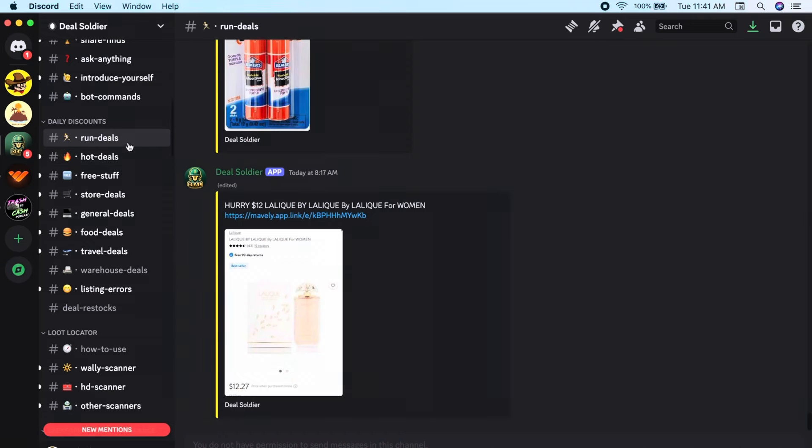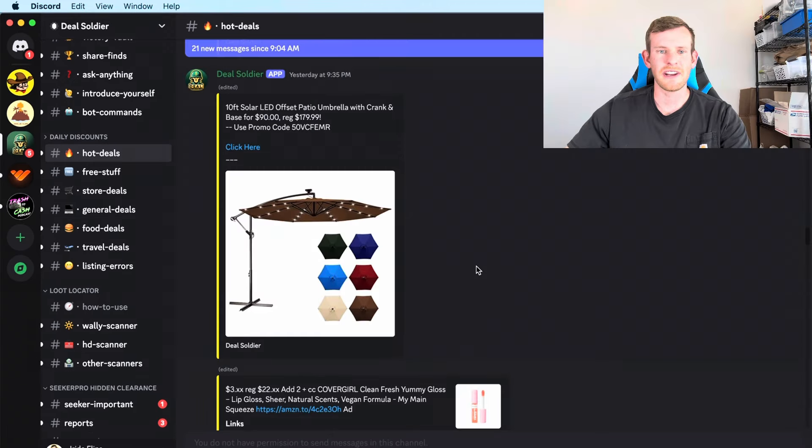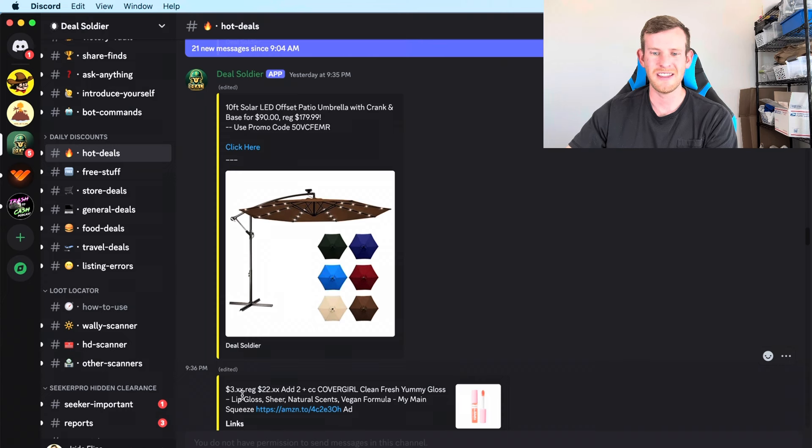Here in the Daily Discounts section you can make a ton of money from the comfort of your own home with just a little driving. We have run deals, hot deals, free stuff, store deals, general deals, food deals, and listing errors. I make the majority of my money in run deals, hot deals, store deals, and general deals. Let's hop into hot deals — I'm already seeing this CoverGirl makeup for like $3. I'm going to click on this link: CoverGirl Clean Fresh Yummy Gloss for only $2.99, normally $12.